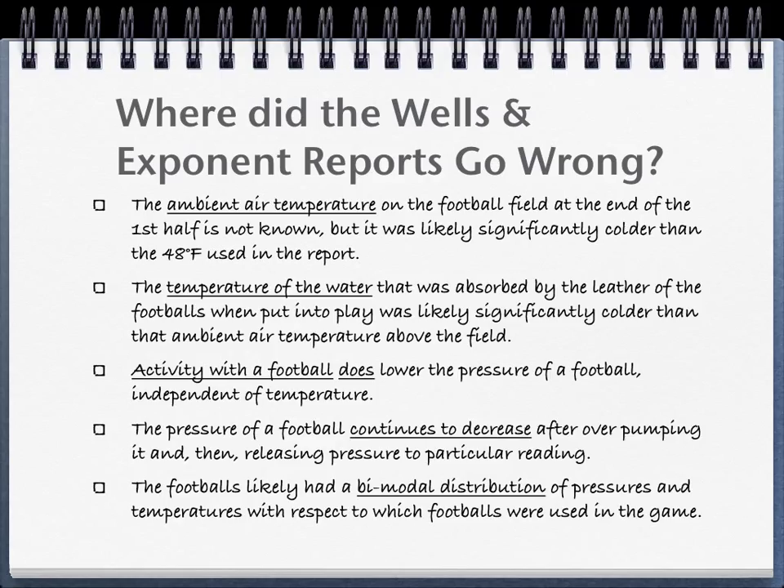Simple experiments show that this is not the case. When a football is overinflated and then air is released until the desired pressure is achieved, the pressure continues to go down after gauging for a demonstrated 30 minutes, with a loss of 0.3 PSI. For the two Patriot footballs that were overinflated and then de-inflated to 12.0 PSI, their eventual pre-game pressure was likely 12.2 PSI. In this scenario, the Patriot footballs at halftime have a bimodal distribution of pressures and temperatures depending on whether they were played in the game and wet, or not played and dry.